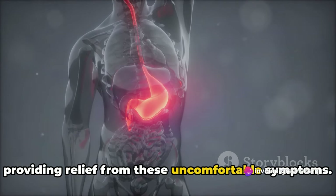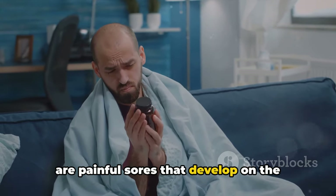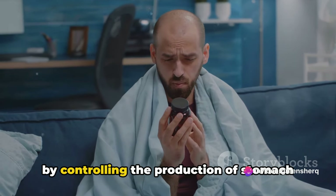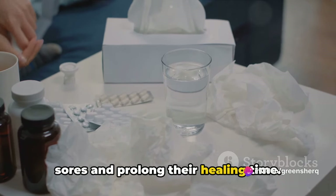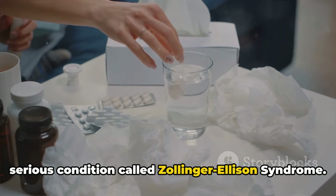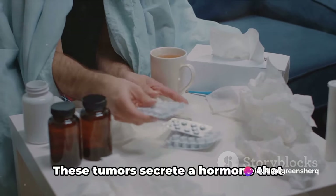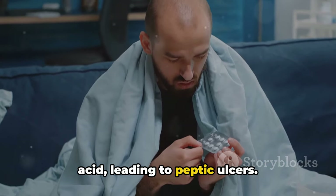Omeprazole works by reducing the amount of acid your stomach produces, thereby providing relief from these uncomfortable symptoms. Next up, we have stomach ulcers, which are painful sores that develop on the lining of your stomach, upper small intestine, or esophagus. Omeprazole helps in treating these ulcers by controlling the production of stomach acid. Now let's talk about a less common but serious condition called Zollinger-Ellison syndrome. This is a rare disorder where one or more tumors form in your pancreas or the upper part of your small intestine. These tumors secrete a hormone that causes your stomach to produce too much acid, leading to peptic ulcers.